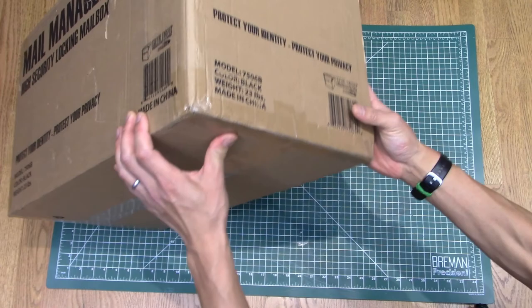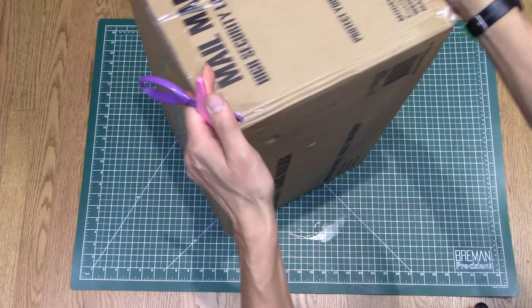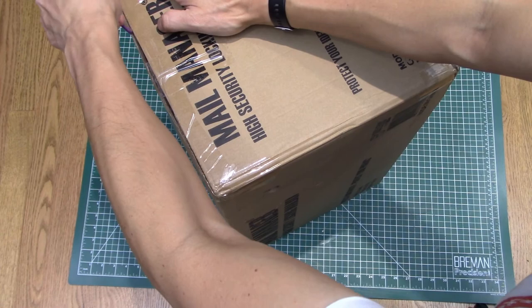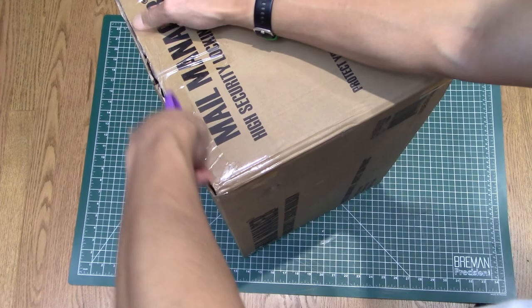I just think it's hilarious that if you watch some of the videos and advertisements for this thing, it's total fear mongering. They want to make sure that you know that identity theft is a problem and this is gonna stop it. And it's an epic mailbox, right, by Epic Designs. So for an epic mailbox, we should open it up with an epic pair of scissors — so I stole my daughter's kindergarten scissors. Let's see if we can get this thing open.